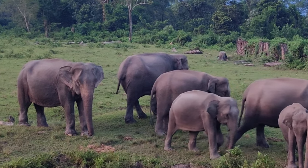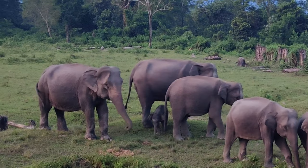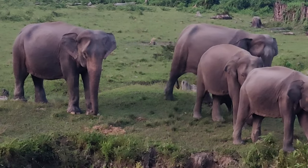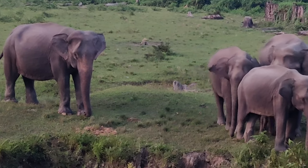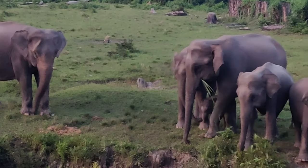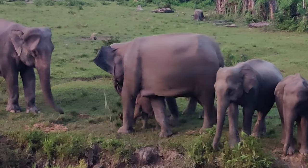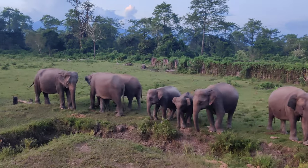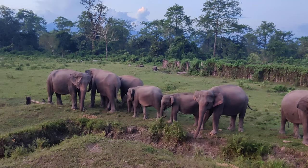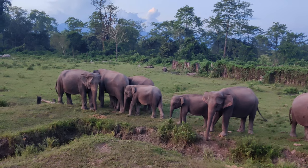The baby has been protected and guarded by its mother, and obviously by its aunt as well. If you observe, there's a mother and the little ones' aunt who are constantly guarding that baby elephant.